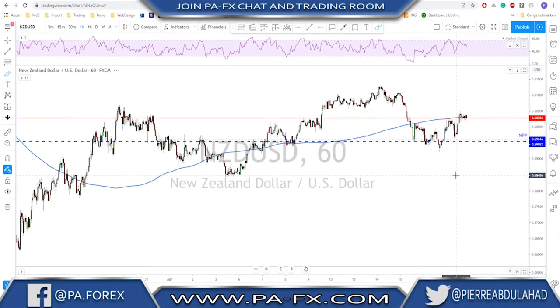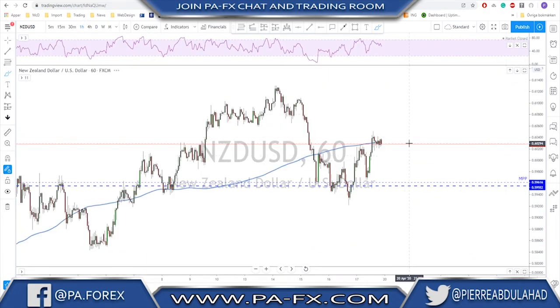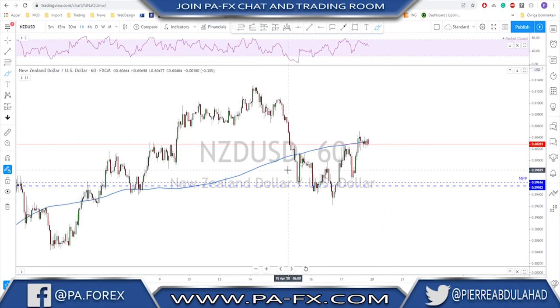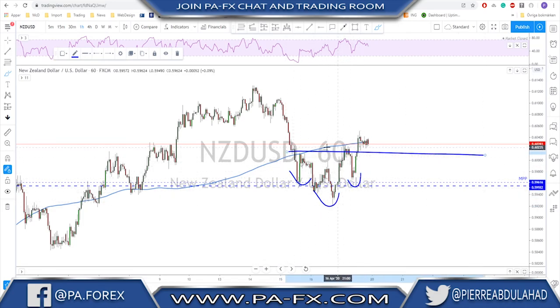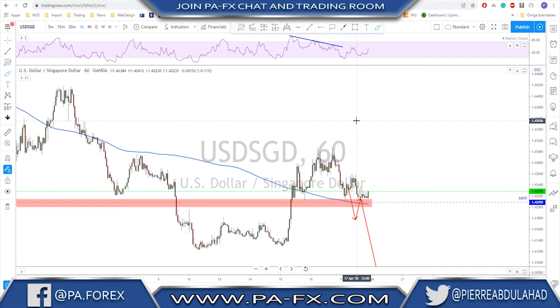NZD/USD is also trending nicely on the daily with higher highs and higher lows, and I'm even expecting it to continue higher to retest previous levels. On the four-hour and one-hour we're still holding support. After establishing a head-and-shoulders scenario with neckline broken, a break above the previous high, and an impulse, we may get a correction and then continuation toward the previous high — especially if stocks keep moving higher. That's it for today, thanks a lot and see you next week.